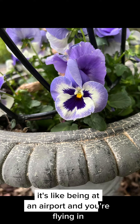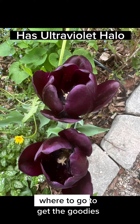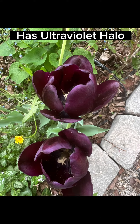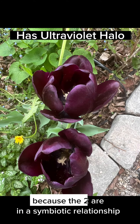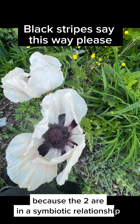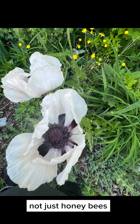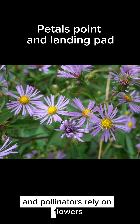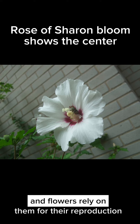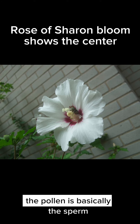It's like being at an airport, flying in and getting clear directions on where to go to get the goodies. Flowers want the bee to be successful because the two are in a symbiotic relationship — they depend on each other. Not just honeybees, but all bees and pollinators rely on flowers, and flowers rely on them for their reproduction.